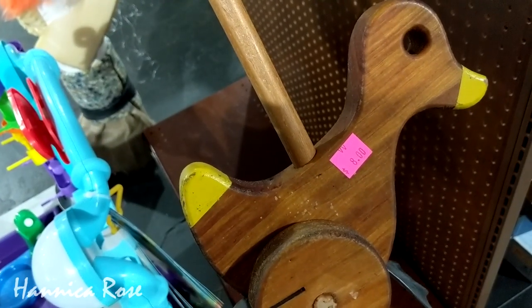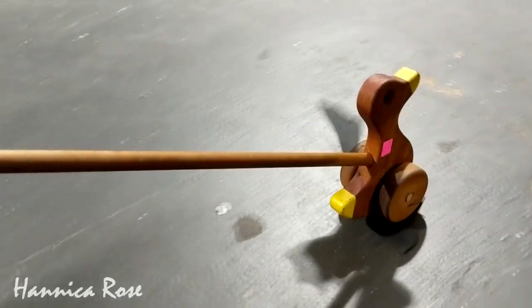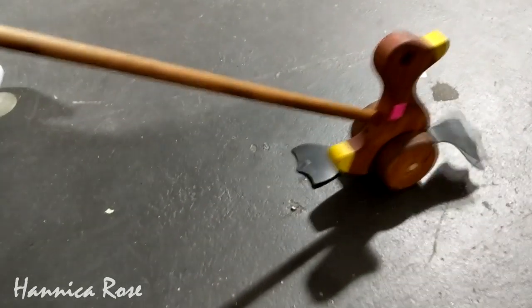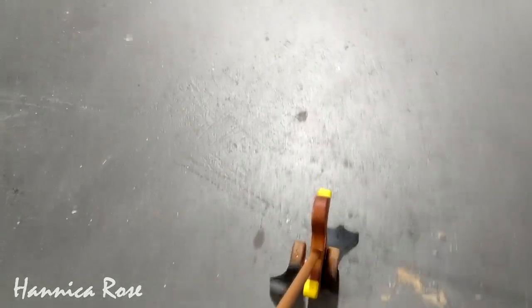The last item that I wanted to share with you is this vintage toy right here. I thought it was cute, I had to try it out — look at the little feet go. Now I'm going to show you the items that I did purchase.